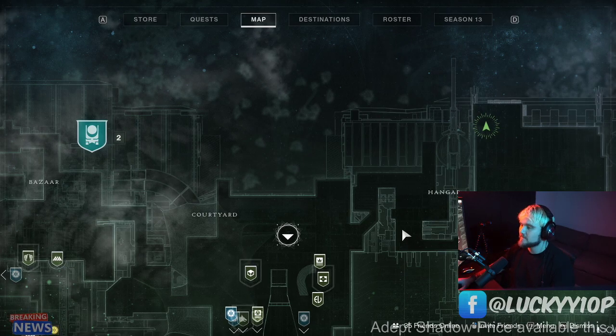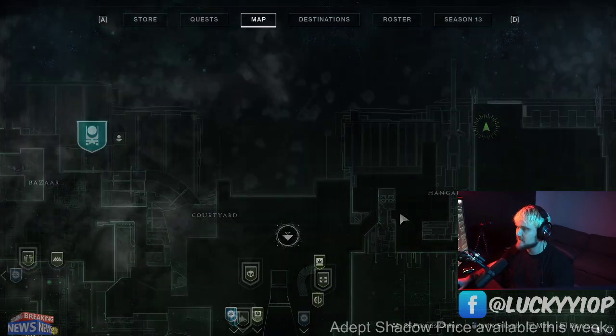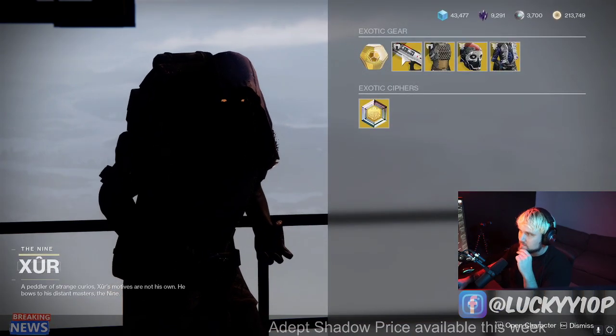All right, hey YouTube, I'm Lucky, and Xur for this week is located in the tower in the hangar, and I'm gonna give you a rating for all of his loot.